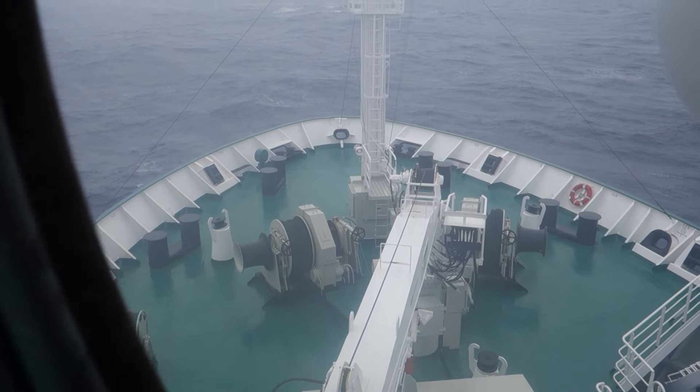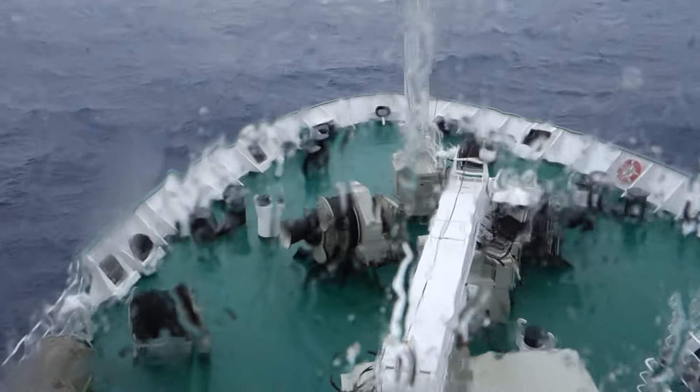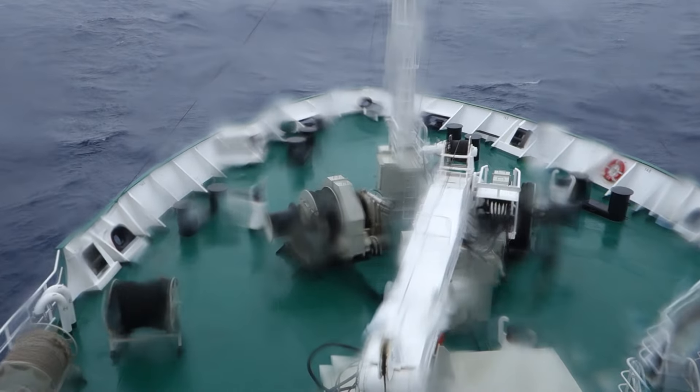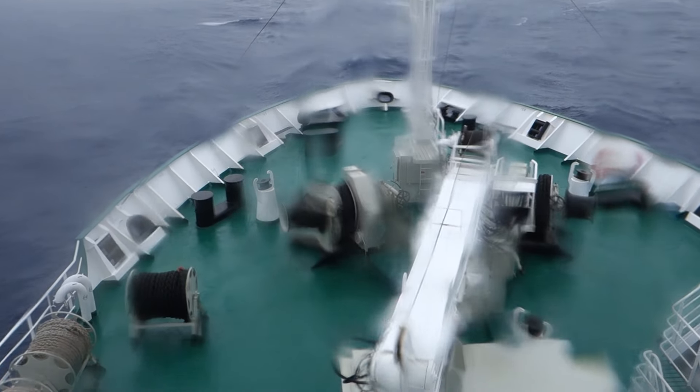We're here in Drake's Passage, heading from Antarctica to Ushuaia, Argentina on the Academic Iofey ship.